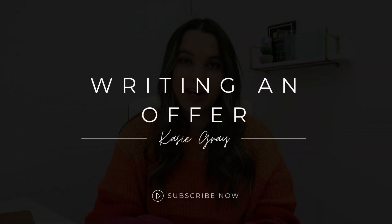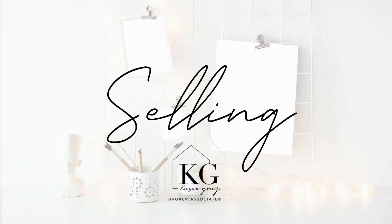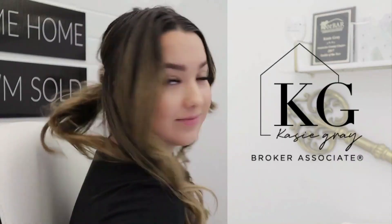If you're wondering what happens once you put an offer in, this is the perfect video for you because I'm gonna give you a quick rundown. My name is Casey Gray, I'm a realtor, mom, broker associate, and I love helping first-time sellers find their dream home. But today we're talking about writing an offer. Let's get into it.